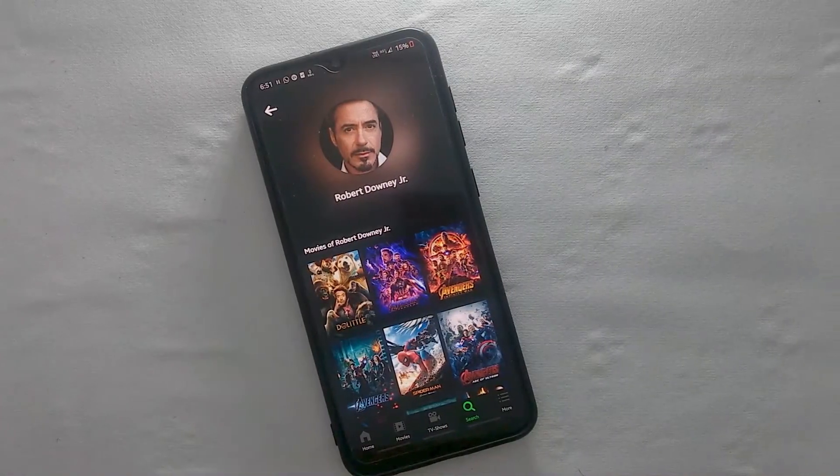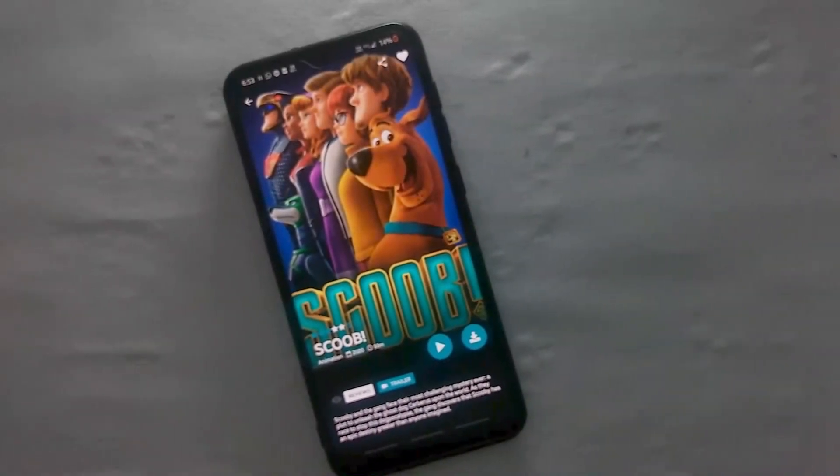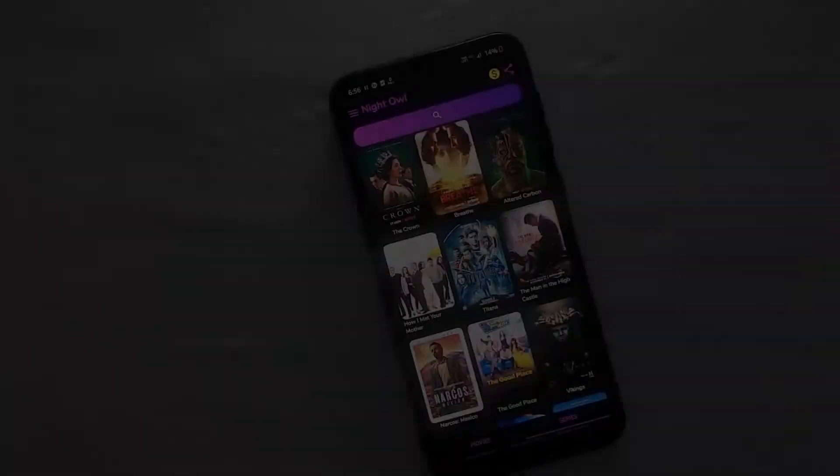For all the cinema lovers out there searching for an efficient way to watch movies, don't worry. We have brought you a cool list of apps to watch your favorite movies and TV shows for free.